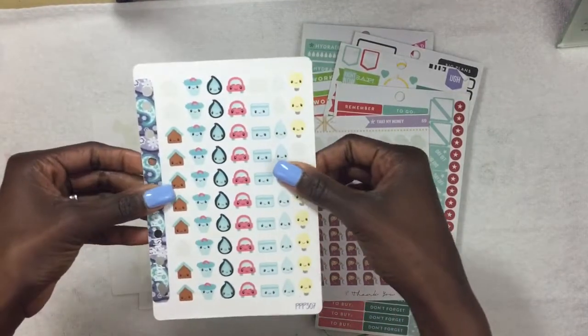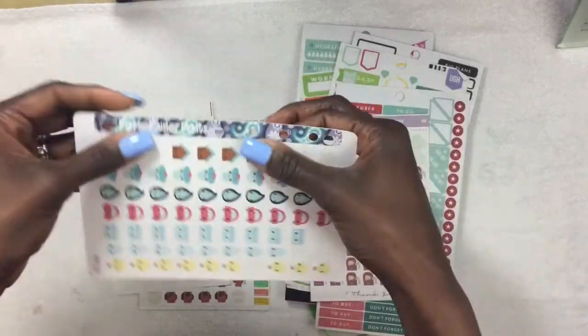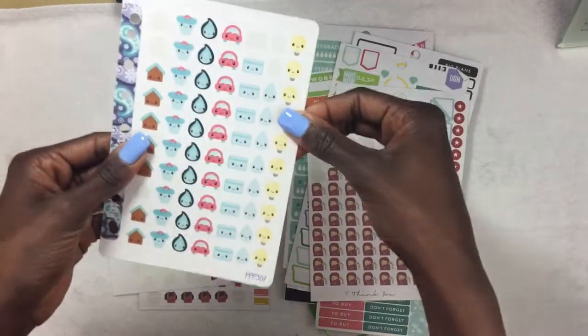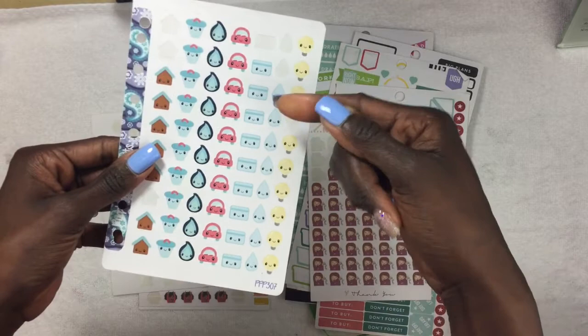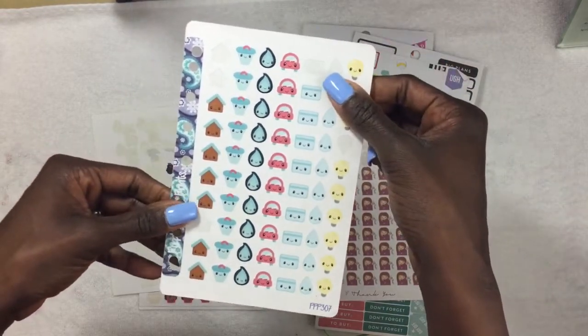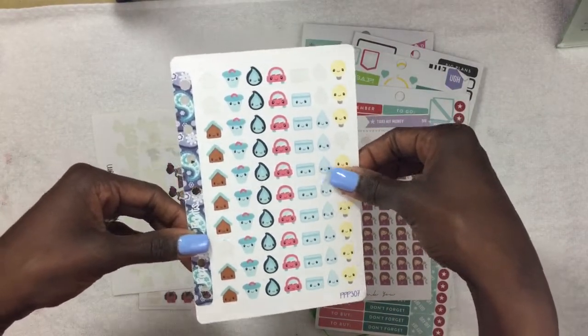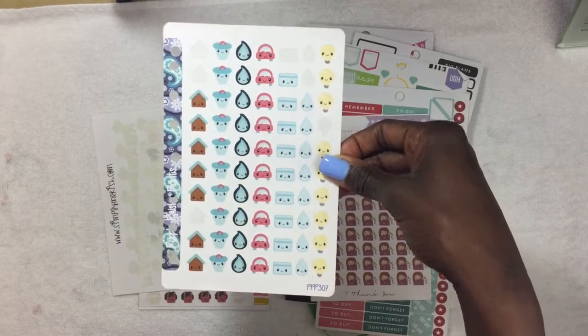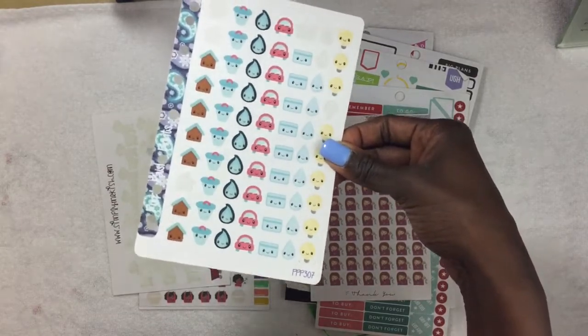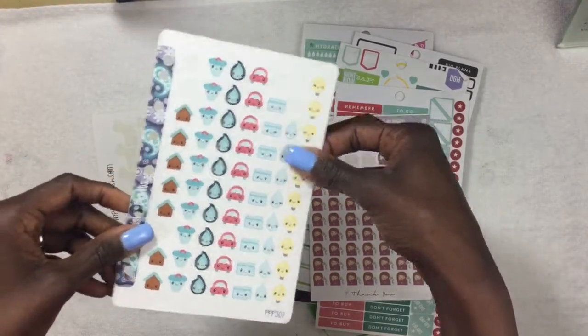I found these at a planner meetup in the de-stash pile, and they were already hole-punched. I carry a personal size ring-bound planner in my purse, so I thought these were really cute. I've been using these — I don't know which store they're from, I found them in a de-stash pile. You always find something that maybe no one else wants but you can use when you go to planner meetups.